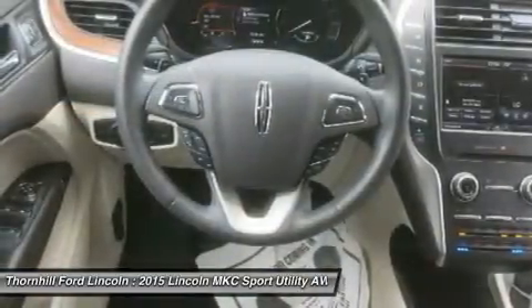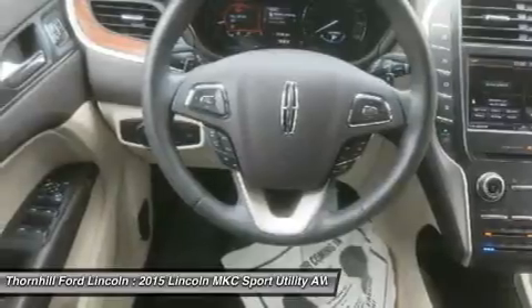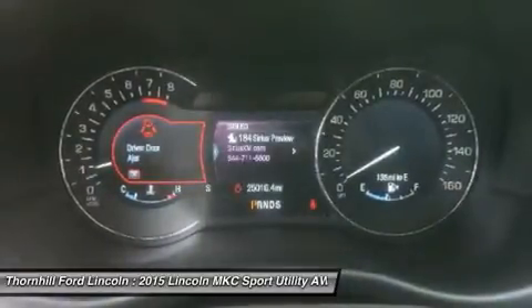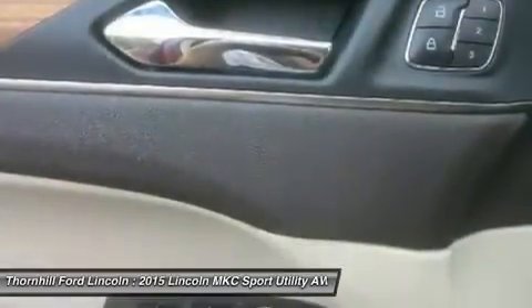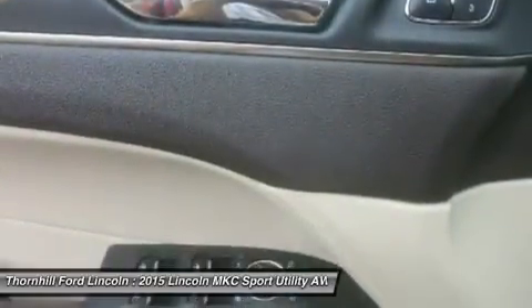Wheels: 18 painted aluminum, voice activated dual zone front automatic air conditioning, turn by turn navigation directions, trunk hatch auto latch, trip computer, and transmission with select shift sequential shift control.